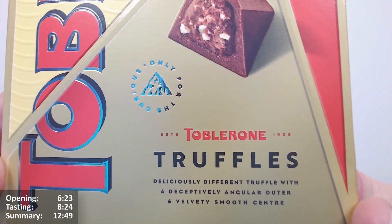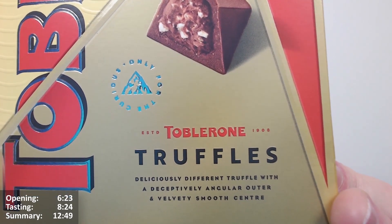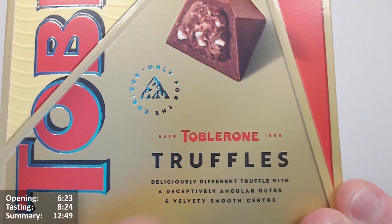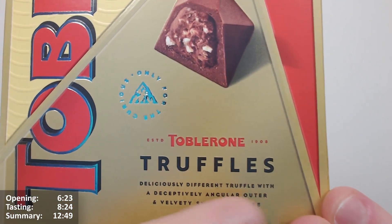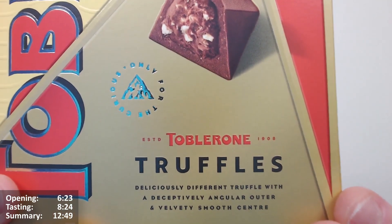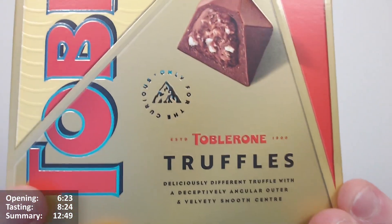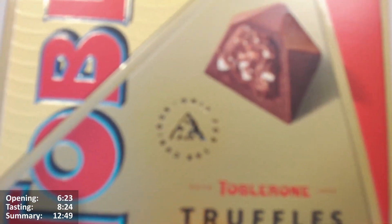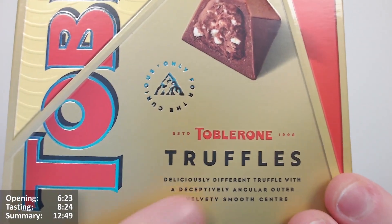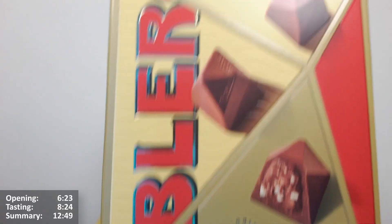What are they? Well, 'deliciously different truffle' — okay, 'deliciously different truffle with a deceptively angular outer and velvety smooth center.' It doesn't read very well; I had to do a couple of takes with that. 'A deceptively angular outer' — I thought it was going to say 'outer something' but it's just 'outer.' Interesting, but they do look very nice. It says angular shape, and I guess they normally are angular rather than round, so interesting.